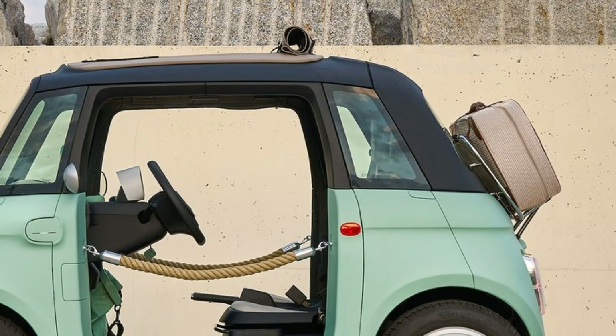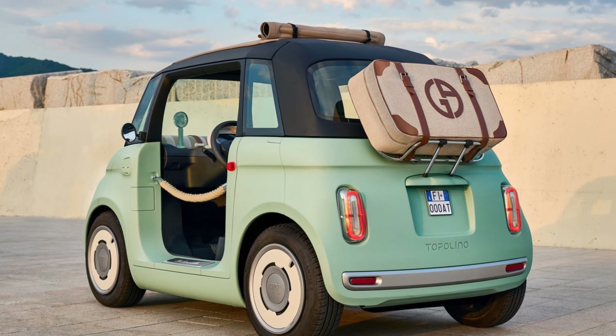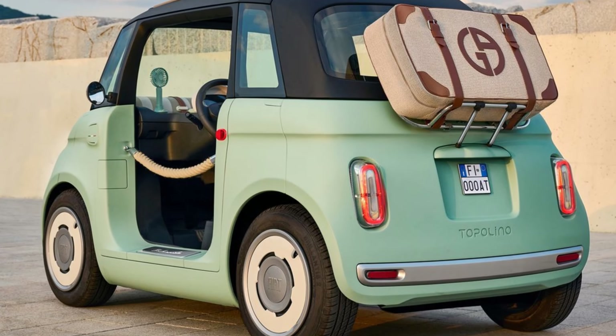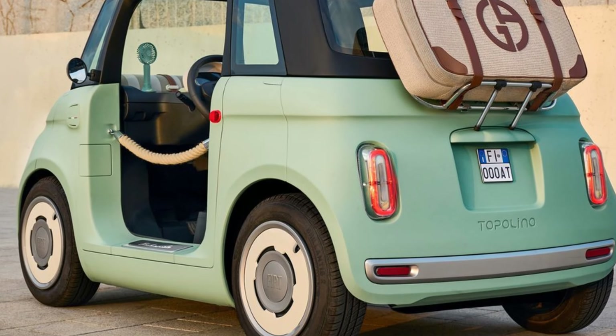The 2025 Fiat Topolino stands out as a practical, charming, and eco-friendly city car. With its retro-inspired design, efficient electric powertrain, and accessible price, it offers a unique solution for urban mobility, appealing to those who value style, simplicity, and sustainability in their everyday driving experience.